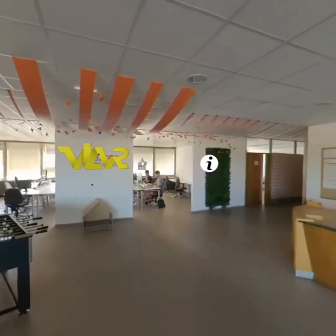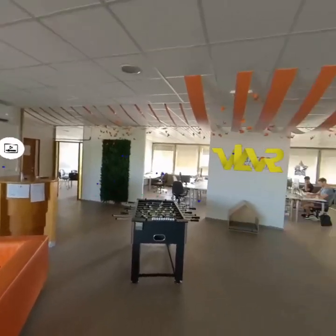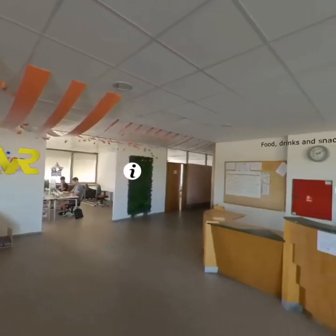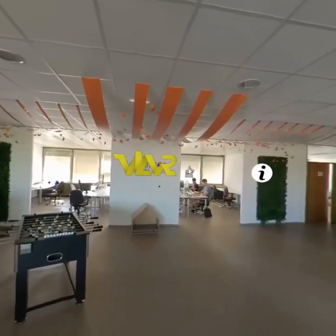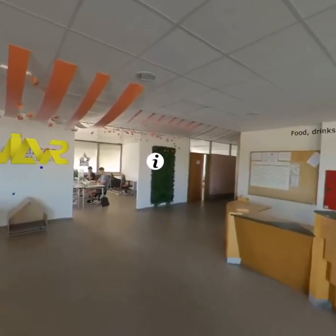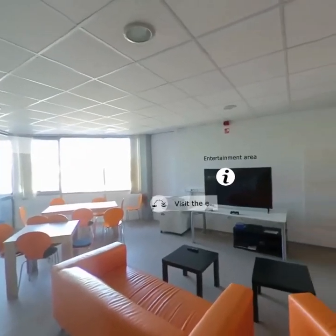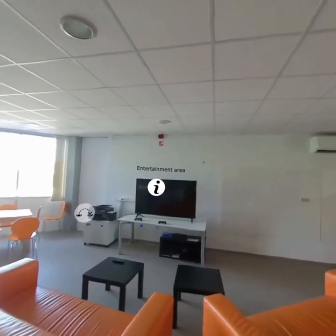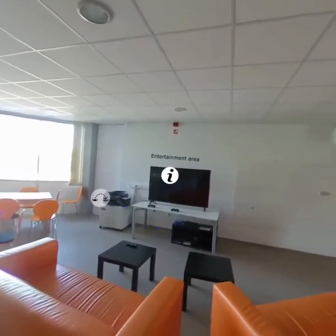This is our lovely office. What you can see here is that it's basically split into parts. The actual tables are here in the back — this is where you can do your work. On this side we have the kitchen, and on the other side we have the entertainment area where you can relax, play some games, eat something, and so on.